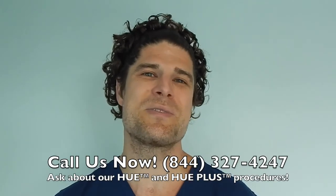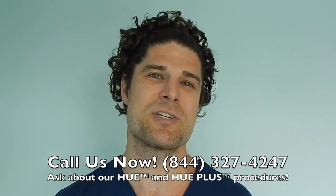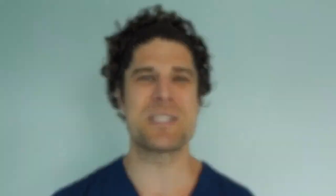Thank you for sharing your story — you were awesome. Call us now at 844-327-4247 and ask about our Hue and Hue Plus procedures, which move more hair than ever before. Hope to hear from you soon!